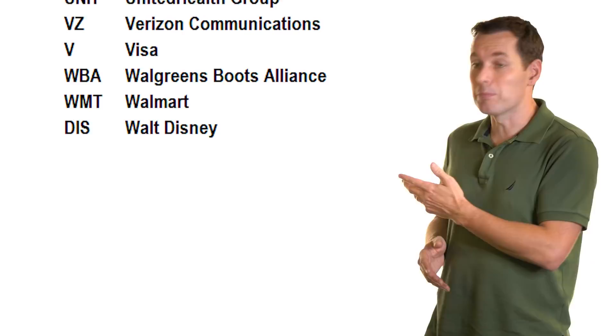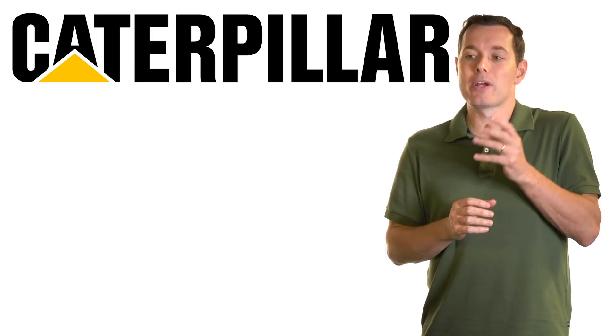So first for Caterpillar, we're going to start with Caterpillar's business. Then we're going to jump into coming up with a fair value for Caterpillar stock using discounted free cash flow. So let's jump right in.